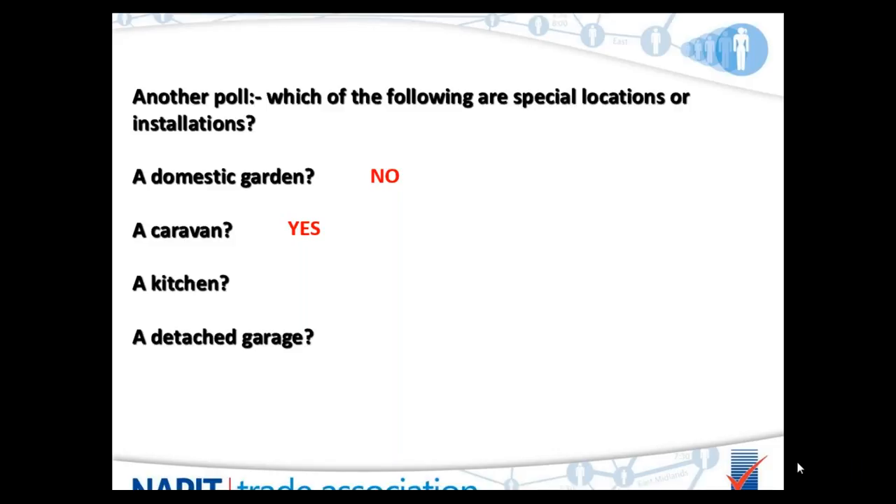Kitchens — most people agreed a kitchen isn't a special location, and it isn't. Some confusion still reigns because an older version of Part P made a kitchen a special location, requiring notification when work was done there. Part P was upgraded to align with BS 7671 — the kitchen was never a special location in BS 7671, so it was deleted from Part P. It is not a special location.